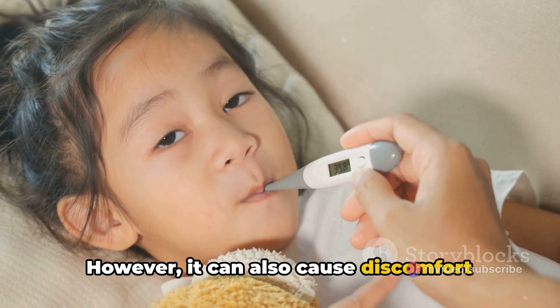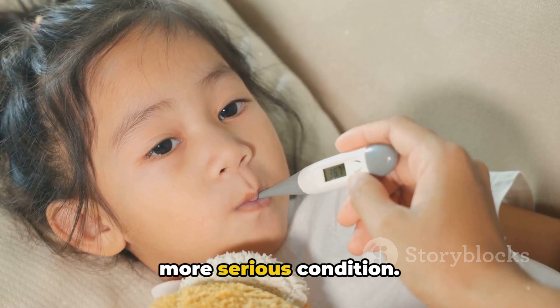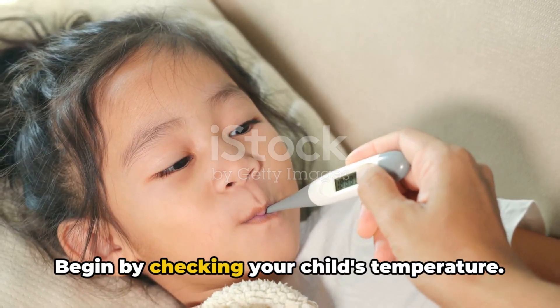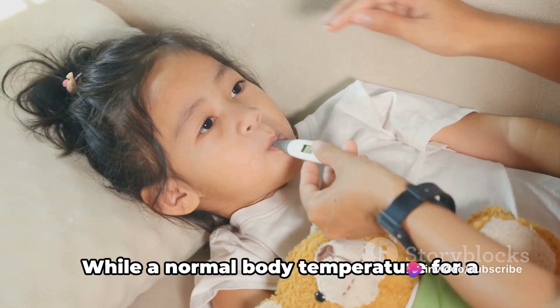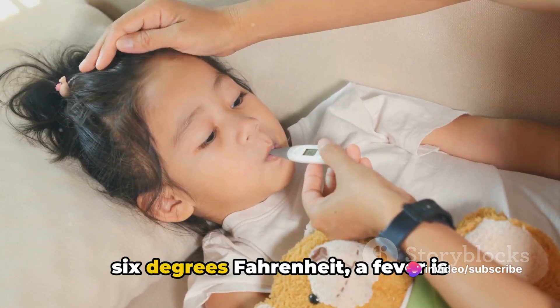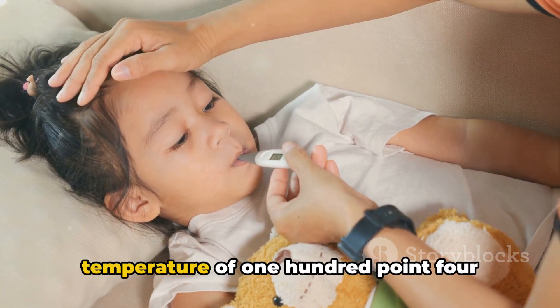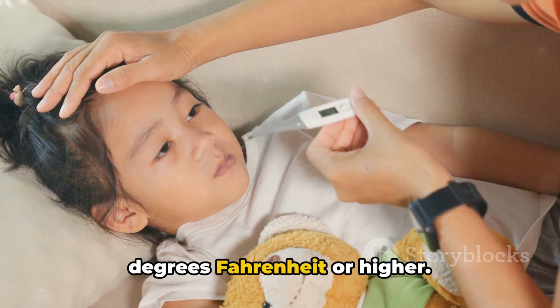However, it can also cause discomfort and, in some cases, can be a sign of a more serious condition. Begin by checking your child's temperature. While a normal body temperature for a healthy child is around 98.6 degrees Fahrenheit, a fever is generally agreed upon as a body temperature of 100.4 degrees Fahrenheit or higher.